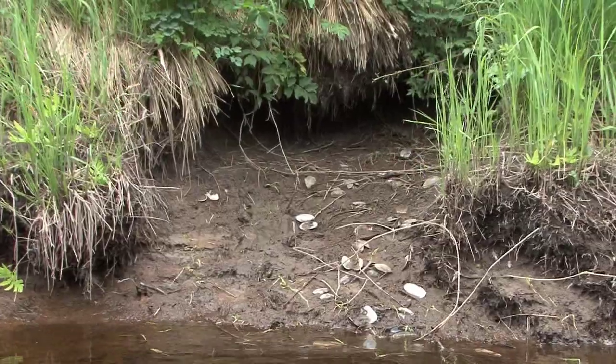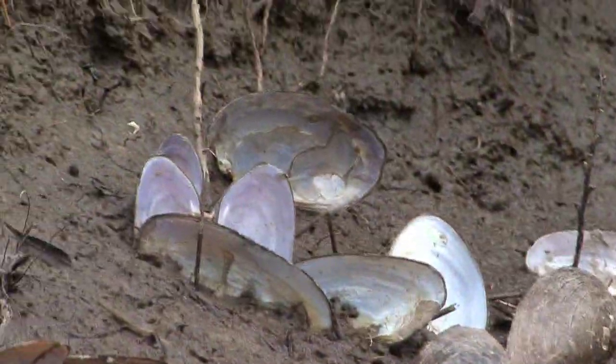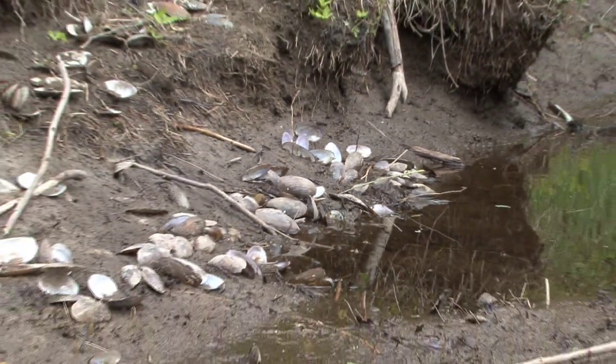I spot what looks like a den. There's a slide from the den into the water and there's plenty of freshwater clams that have recently been eaten. So this is probably a place where either otters or mink are hanging out — I see a lot of signs of both along this water.